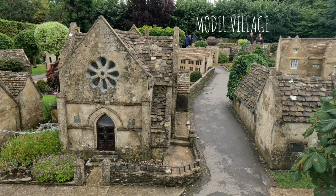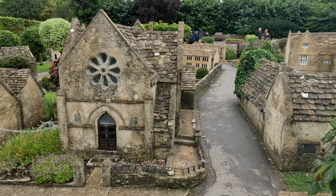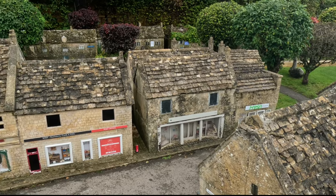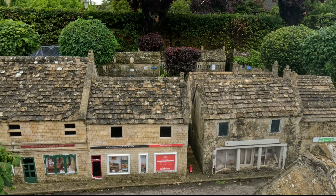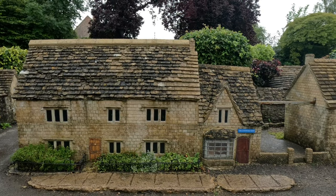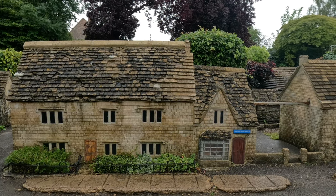I visited the model village which is a small replica of the actual village of Bourton-on-the-Water. I thought that it was a unique experience to see the village as a giant. All the houses were built from Cotswolds stone and an adult ticket cost a reasonable £4.50.